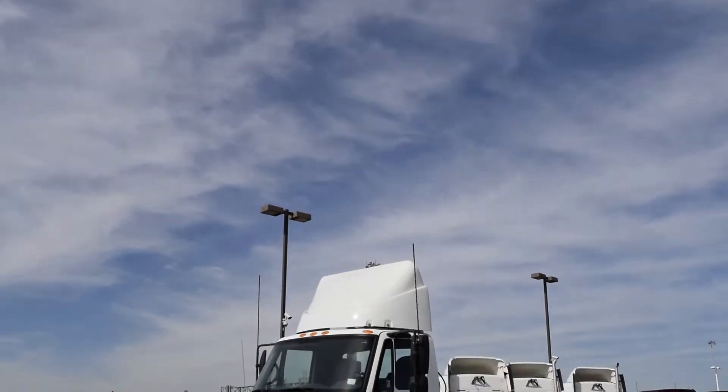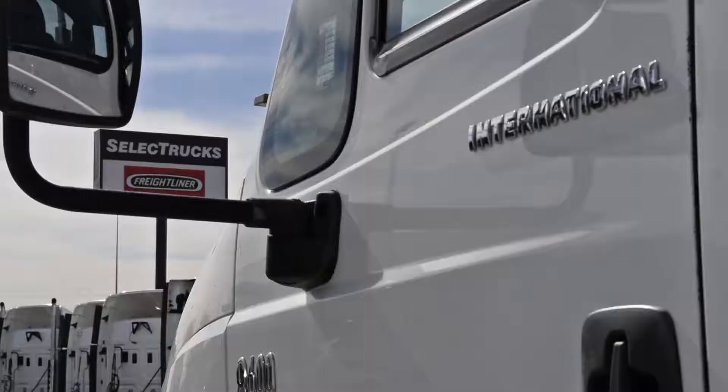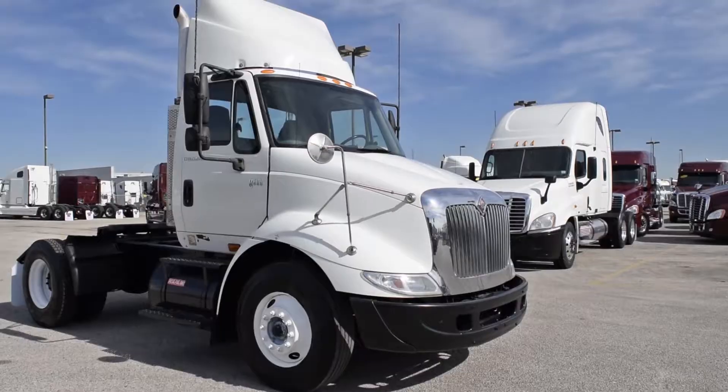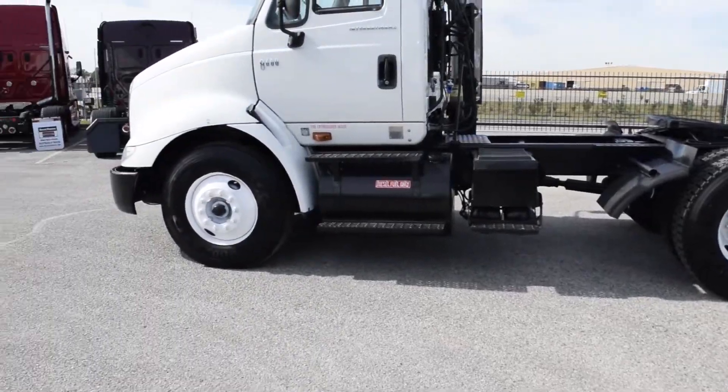Today we have a very nice, fleet-maintained International model 8600 single-axle day cab with only 364,000 miles. It has a Cummins ISM 340 horsepower diesel engine with a 10-speed manual transmission, a 390 gear ratio, and a 150-inch wheelbase.